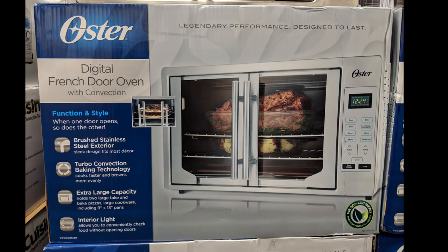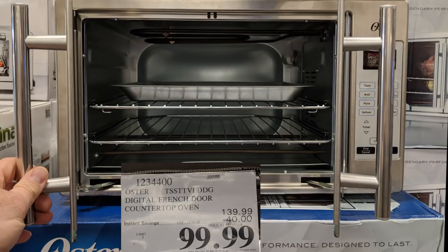This is the Oster Digital French Door Oven with Convection. While it isn't an air fryer, it is a super convection type oven which may give you similar results to something like the Breville Smart Oven Air. I thought it was a cool idea, and when you open one door the other door opens as well — though I think that's something likely to break.